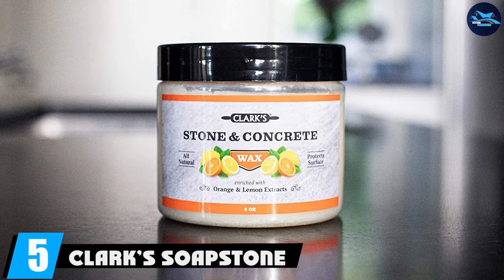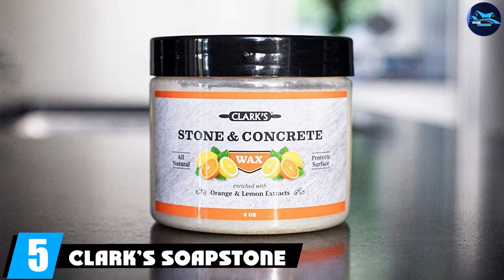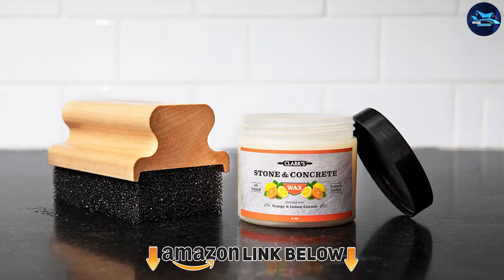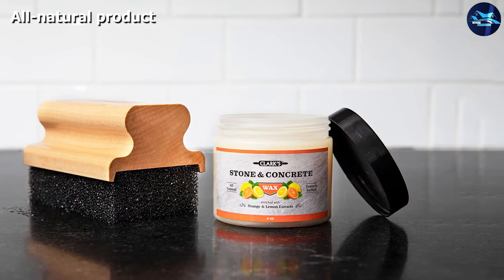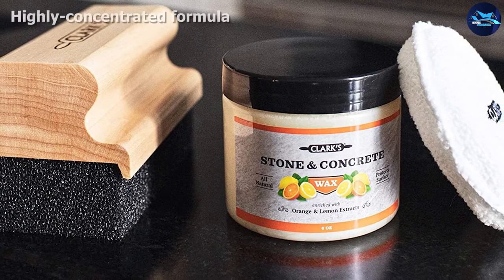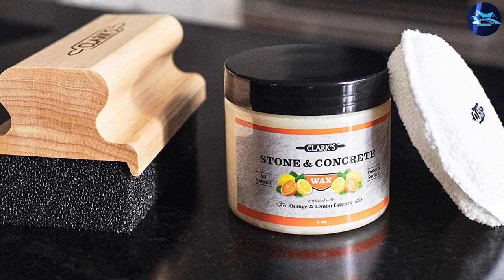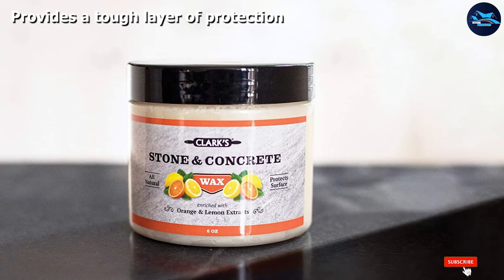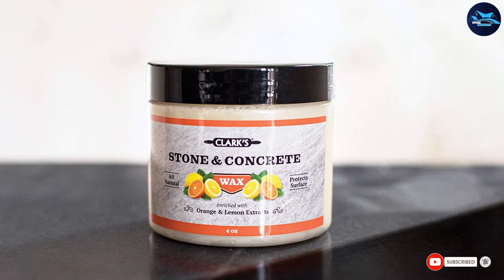At number five, we have Clark Soapstone Slate and Concrete Wax. Instead of using chemicals to clean or seal granite, Clark uses all-natural ingredients such as beeswax, carnauba wax, mineral oil, lemon oil, and orange oil. Clark uses a higher concentration of carnauba wax than most competitors, providing a tough layer of protection against water and stains. To apply the wax, simply rub it onto the countertop and allow it to absorb into the surface. Once it dries to a haze, buff it off with a clean pad.